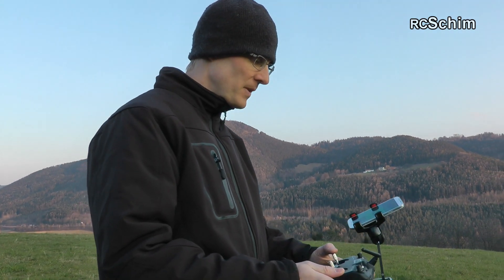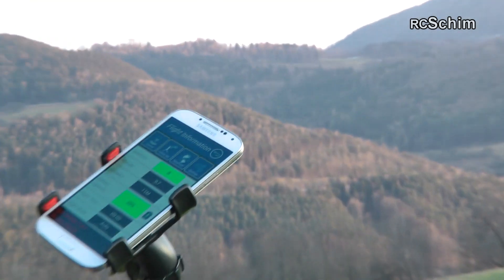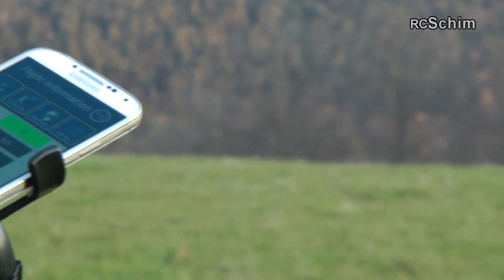I'm at 9 minutes flying time and have 20% battery capacity — so 17% — I should land now before it lands on its own.